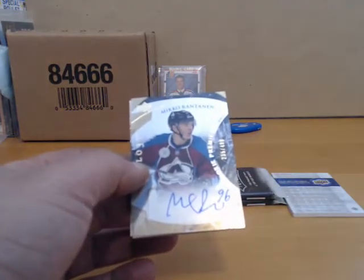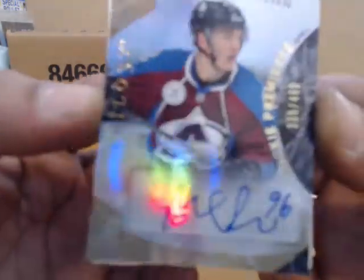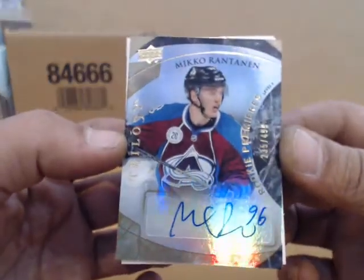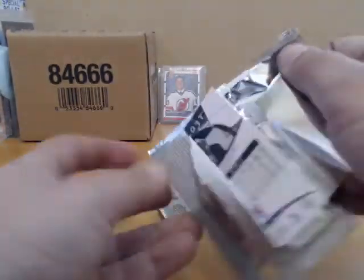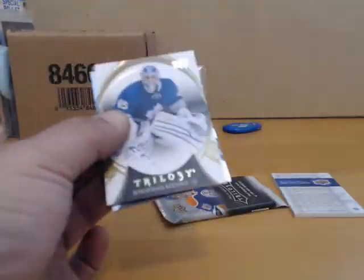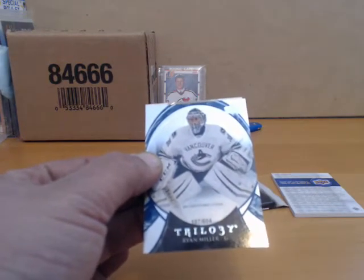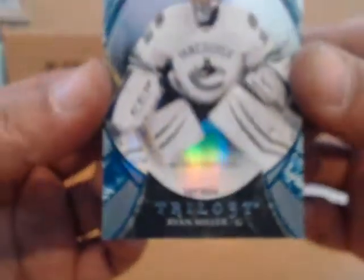Got a Niko Rantanen, number to 499, autograph for Colorado. For Vancouver we have a Ryan Miller, 604 career games played for the Canucks.